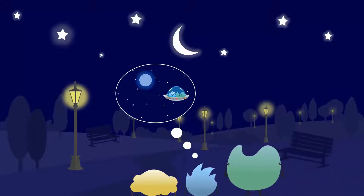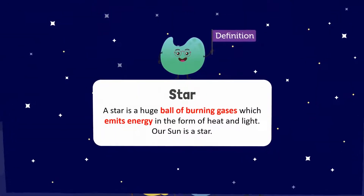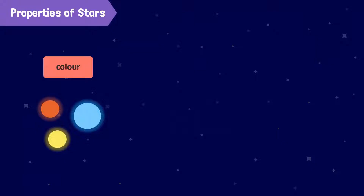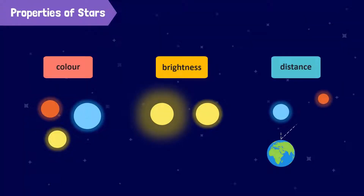Good questions. But let's start with the simplest question: what is a star? A star is a huge ball of burning gases, which emits energy in the form of heat and light. Our sun is a star. These huge balls of dust and gas come in different colors and brightness levels, and are also located at different distances from the Earth.